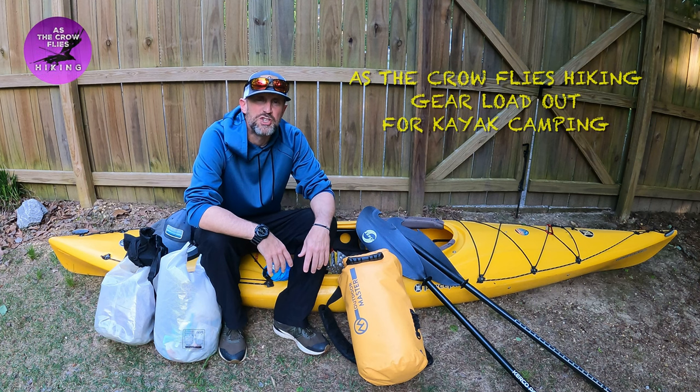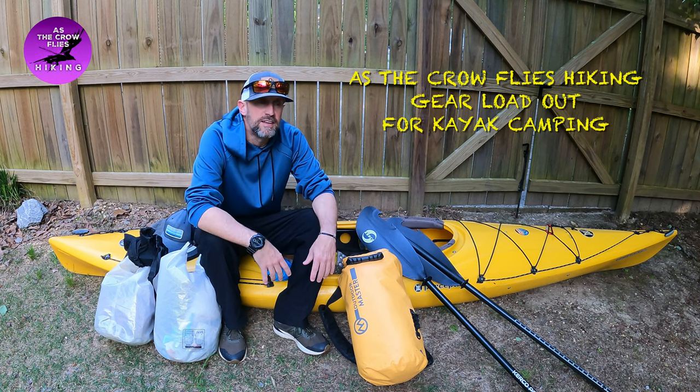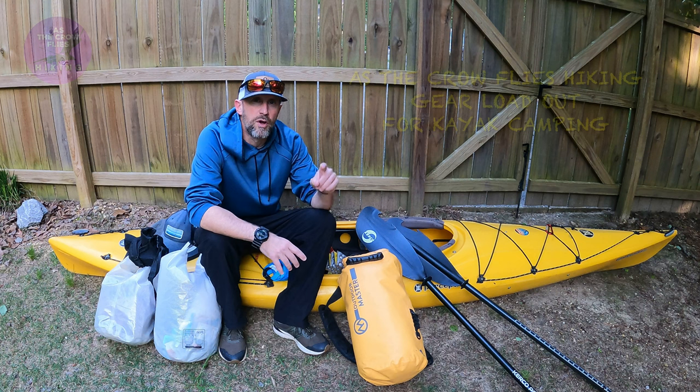What's up everybody, welcome to another edition of As the Crow Flies Hiking. I'm headed on a kayak trip this weekend — I'm going over to Macon, Georgia to kayak on the Okmulgee River. I think I got that correct; I've looked up different ways to say it. We're going to do about 40 miles.